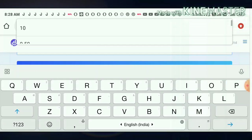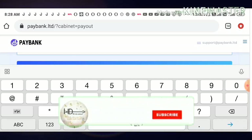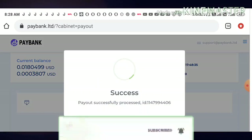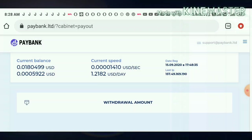I just entered the amount — one point five three — and hit the withdraw button. Friends, the withdrawal is very instant. You can see that after requesting a withdrawal, within seconds it generated a batch ID. This batch ID shows that the site is paying.